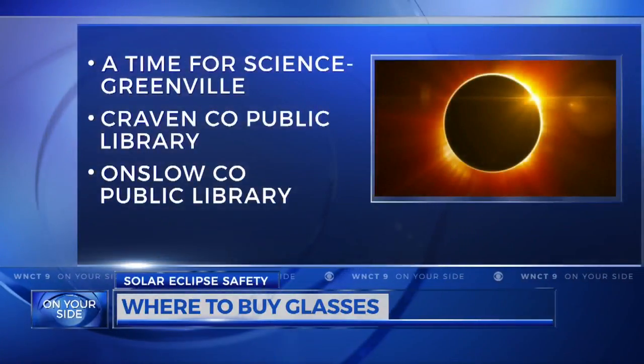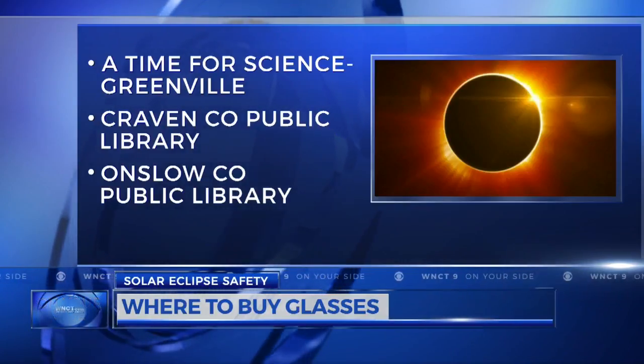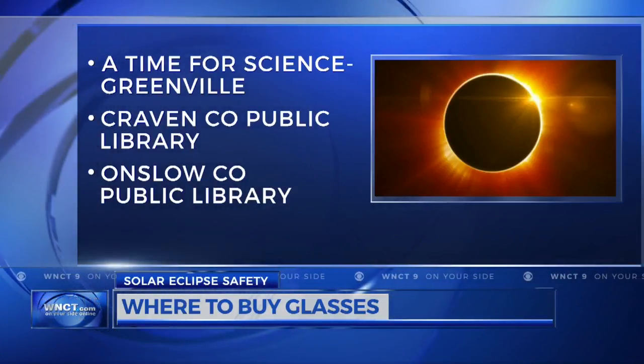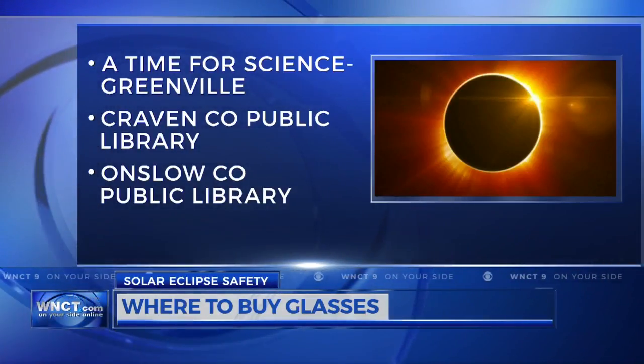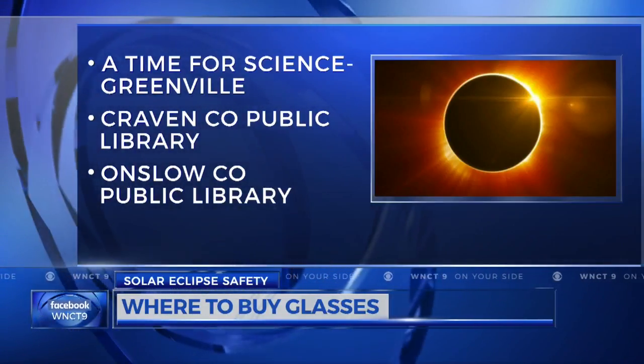There are a few places locally that still have glasses. A Time for Science in Greenville will be selling them at 10 a.m. Friday, and the Newborn Craven County Public Library will be handing them out Thursday night, and Oslo County Public Library will be giving them out on Monday. You can find more details at WNCT.com.